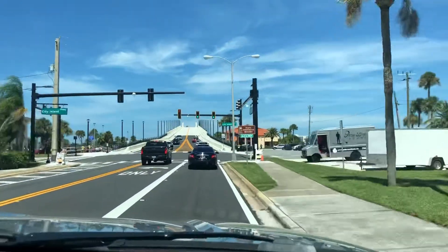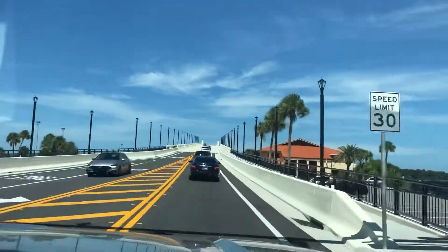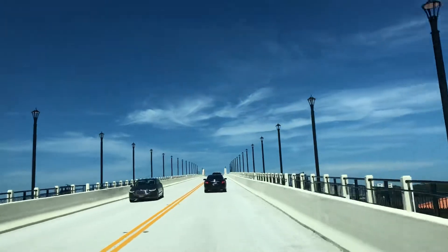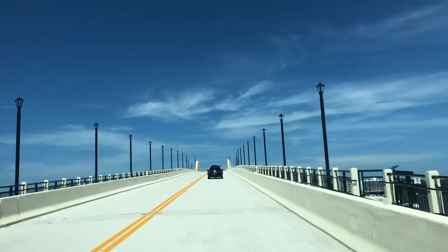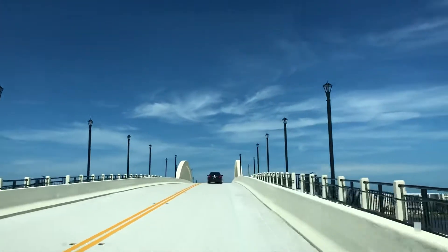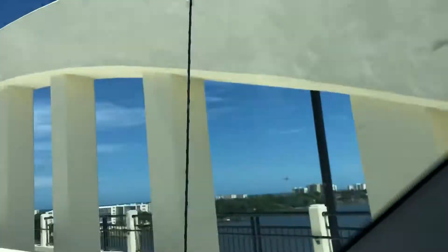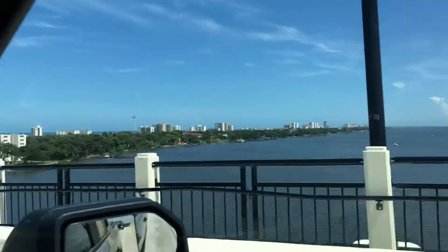Let's see. I hope it doesn't collapse on us! It's really new. It's got lights on the side — the other bridge doesn't have as much light. Give them a view to the side so they can see all the... See, guys? So pretty.